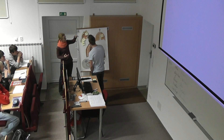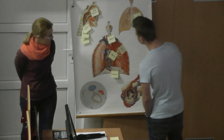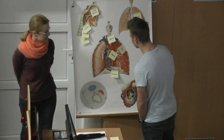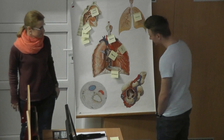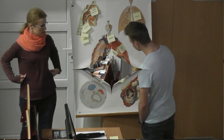And in English? Nasal cavity, the diaphragm, the biggest muscle.